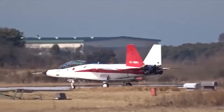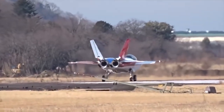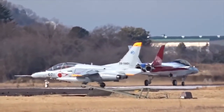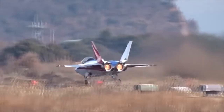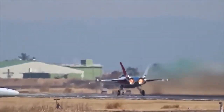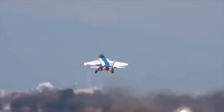The Mitsubishi X-2 demonstrator has a single-seat cockpit enclosed by a transparent canopy. Onboard avionics include an active electronically scanned array radar, advanced electronic countermeasures, and electronic warfare support measures. The first prototype was unveiled in January 2016 with its maiden flight scheduled for February 2016. A fly-by-fiber optics flight control system facilitates efficient data transfer between the cockpit and the aircraft's control surfaces through an electronic interface.